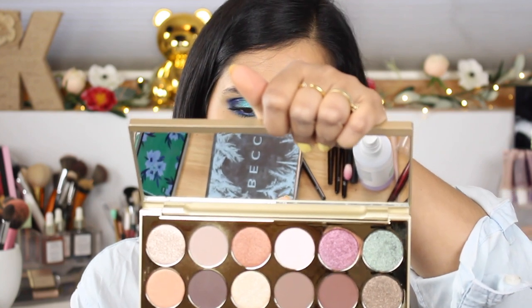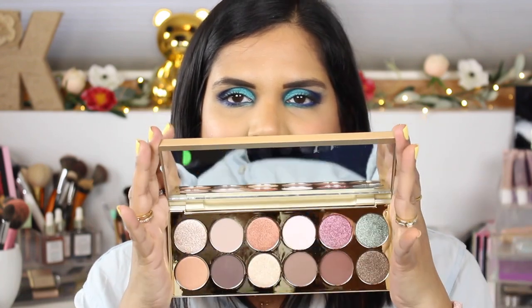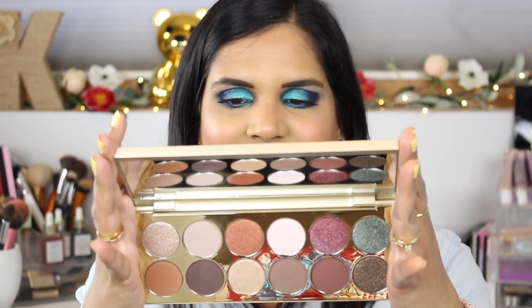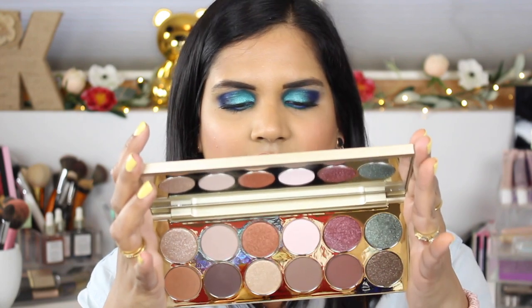The shade names are on the back, so I might have to put them down in the corner. This palette contains 0.80 ounces of product, has a 24-month shelf life, and is made in the USA. Really beautiful. The shimmer shades definitely have some texture to them, though this one here feels really nice and moist.